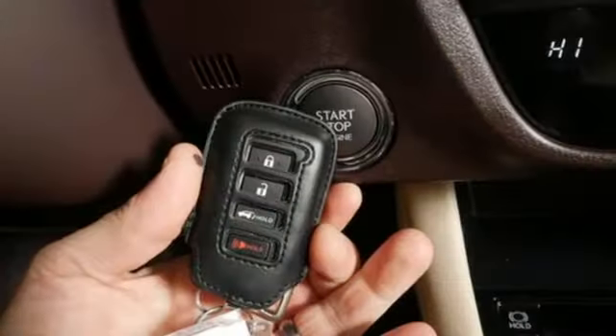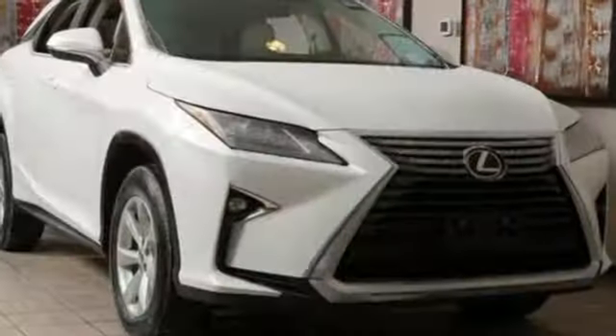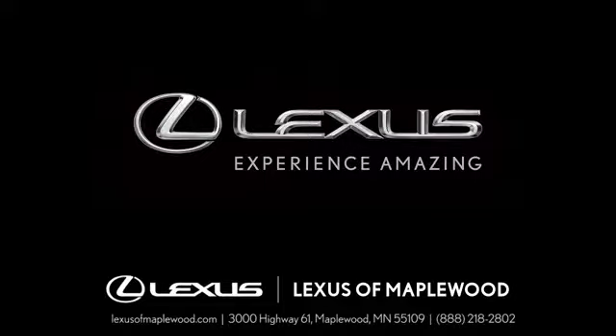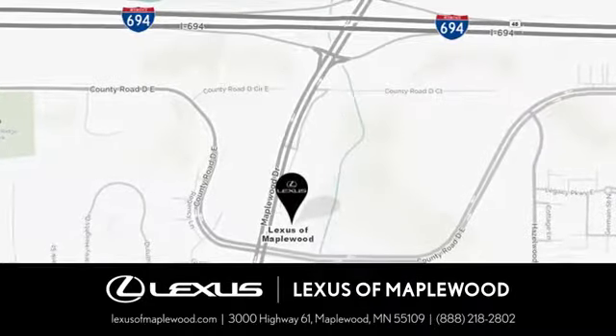A bolder look with even more power — this is a luxury SUV that's worth a second glance. Check it out today. Experience luxury at its highest level. Conveniently located at 3000 US Highway 61 in Maplewood, Minnesota.